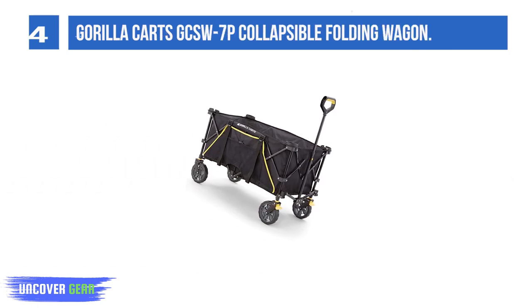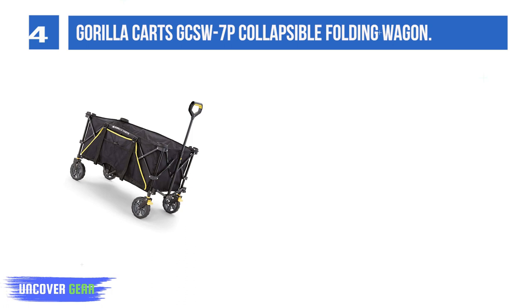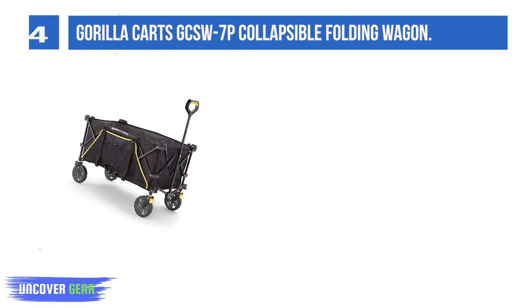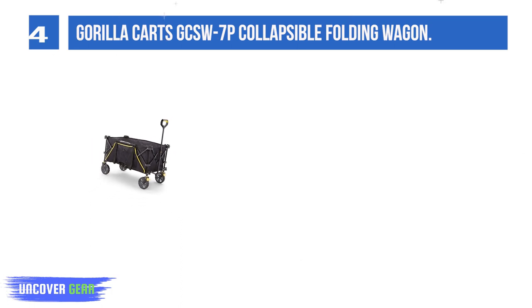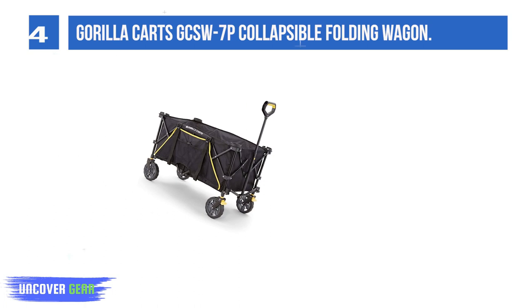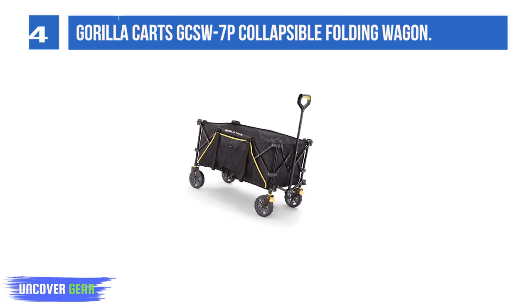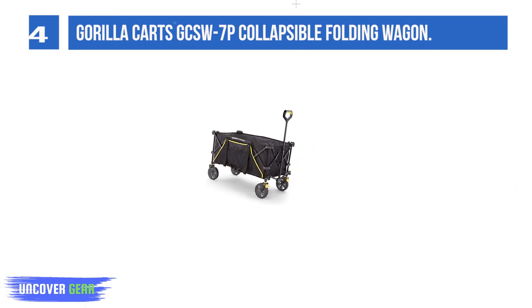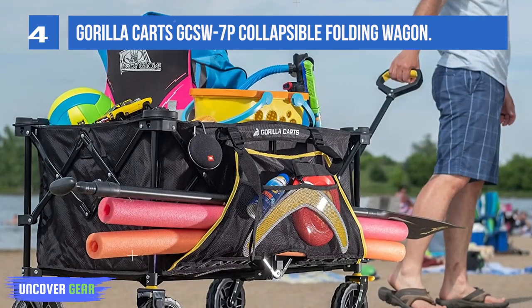List number 4: Guerrilla Karts GCSW-7P Collapsible Folding Wagon. We really like how smartly designed this wagon is. The material has a tactical quality to it, which lends itself to many different terrains, and the brakes on the tires — a standout feature we didn't encounter often — also add to the versatility; no rolling away downhill. Our tester, a photographer, said this wagon would be great for transporting her equipment to and from shoots.